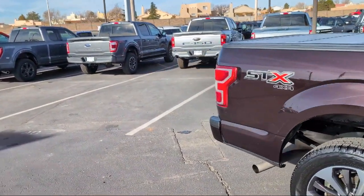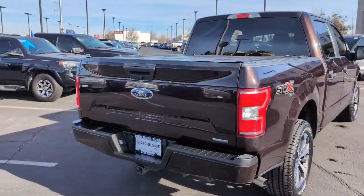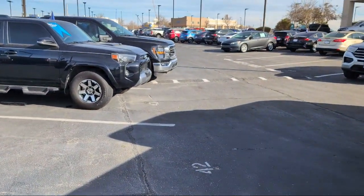It also features the STX Appearance Package, Auto High Beam Headlamp Control, Speed Sensing Steering, Electronic Stability Control, Air Conditioning, and has less than 50,000 miles on the odometer.